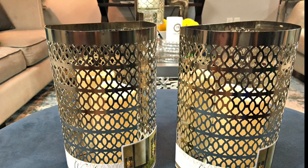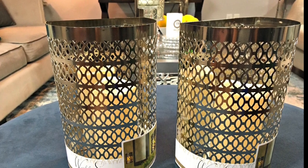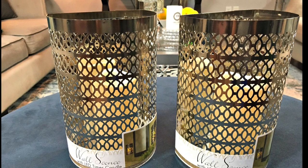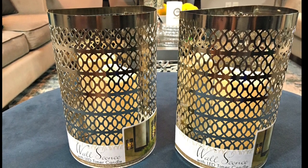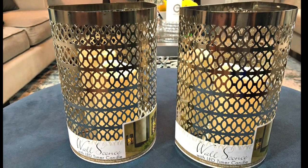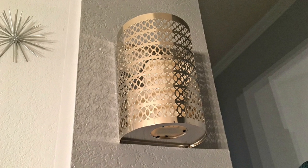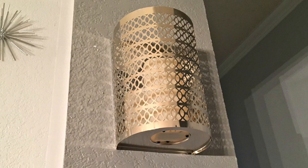The next item that I am loving in my home for the month of August are these wall sconces. You guys know I always stress the importance of key component lighting, especially ambient lighting in your home, and these wall sconces are perfect for that. You can set them on top of a table or hang them up. They come with an LED timer candle — five hours on and 19 hours off. I decided to hang mine on two pillars in my front entry hallway, and at nighttime it serves as additional ambient lighting in that space.